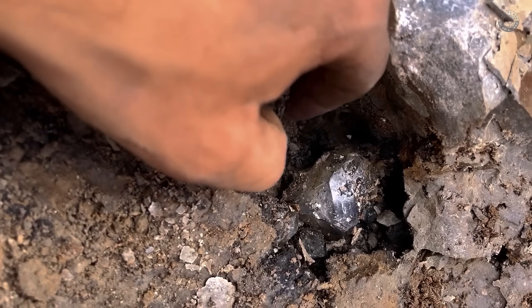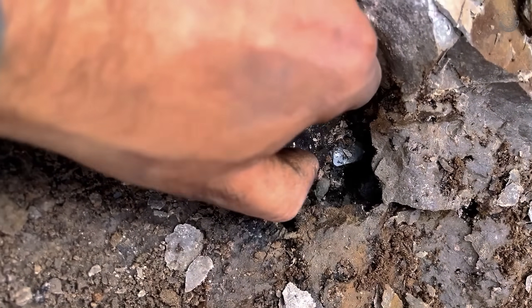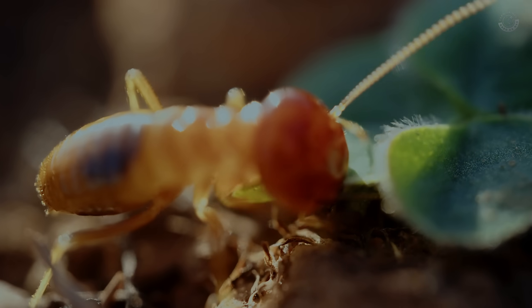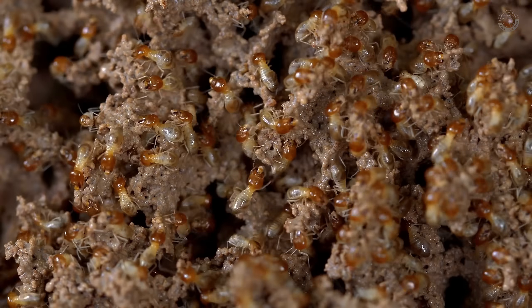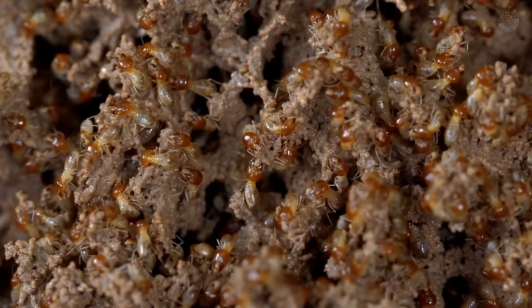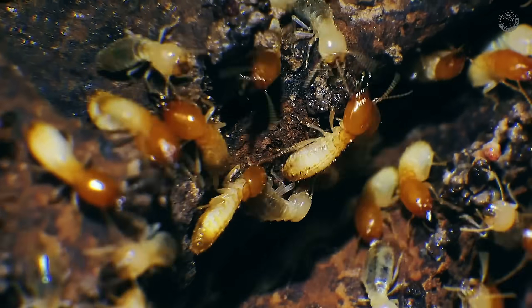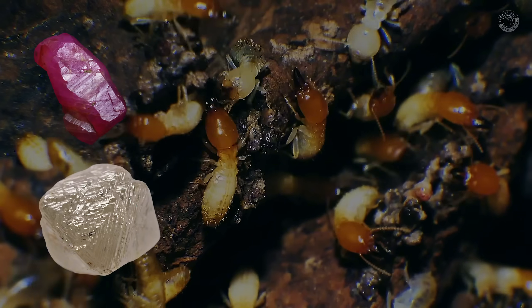Have you ever stopped to think that while most people are out there searching for diamonds in all the wrong places, some folks are letting termites and ants do all the hard work for them? It might sound crazy, but what if I told you these tiny insects can actually give you real clues about where to find precious stones like diamonds, rubies, and even gold?